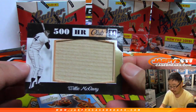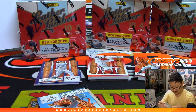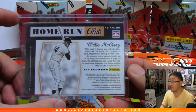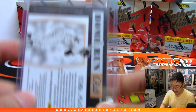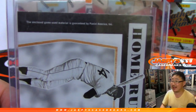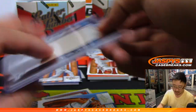First hit is 500 Home Run Club — Willie McCovey. That'll be for Jack with the Giants. Is that game used? Damn, that's pretty sick — even though he's a dirty dirty Giant, I'm a Dodgers guy. Game used material always cool to see on these old school relics.